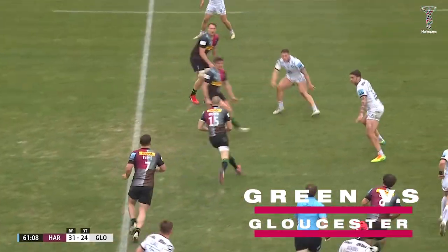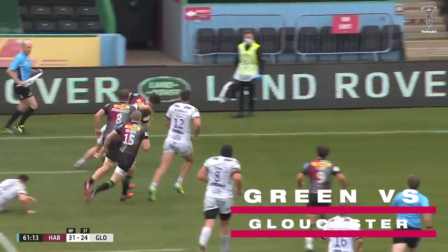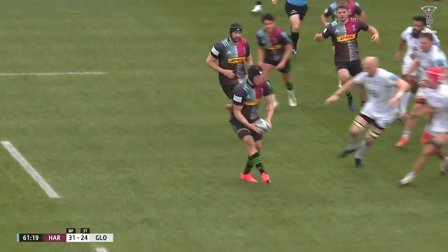Into the midfield. Brown using the people around him. One of them is Dom Brant. Dom Brant with a one-handed pass off to Caden Murley. Murley, one of the many try scorers from the first half for Quinns.